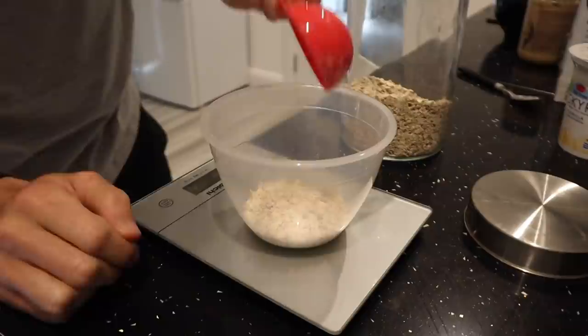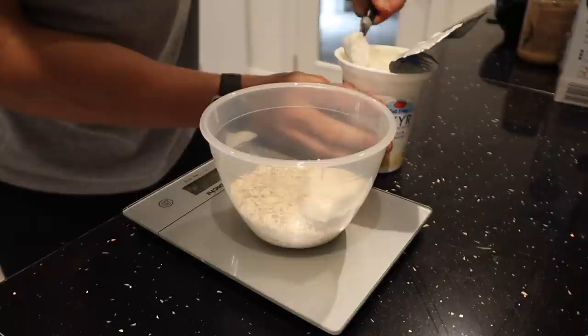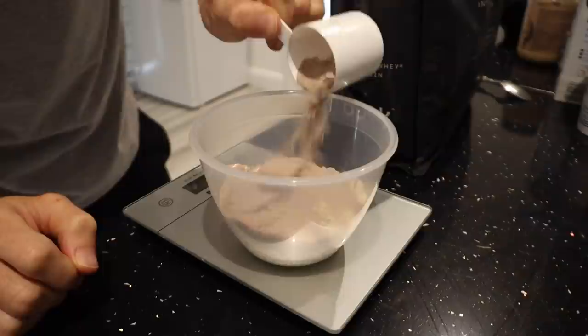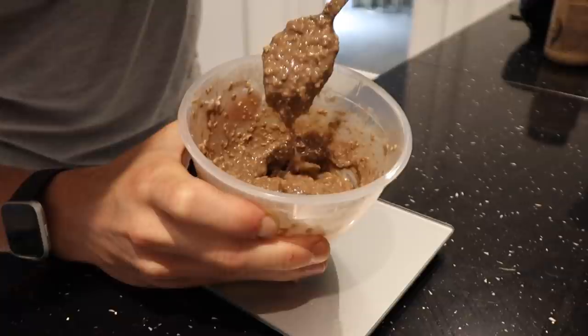This is the best overnight oats recipe you will ever make. I'm going to add 40 grams of porridge oats to a bowl, followed by 50 grams of vanilla fat free yogurt. Then 30 grams of double chocolate informed whey protein, 50 ml of almond milk, and 5 ml of vanilla extract. I'm going to mix all of that together — this is the type of consistency we are looking at.